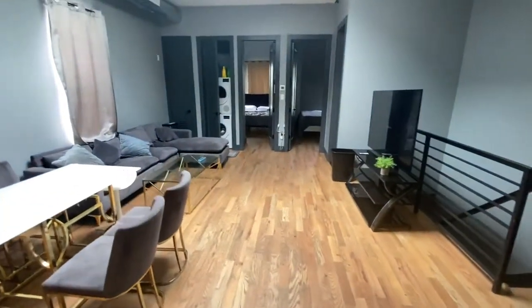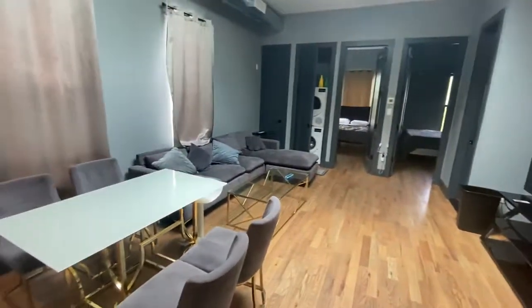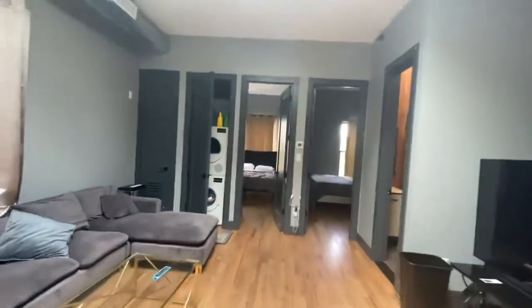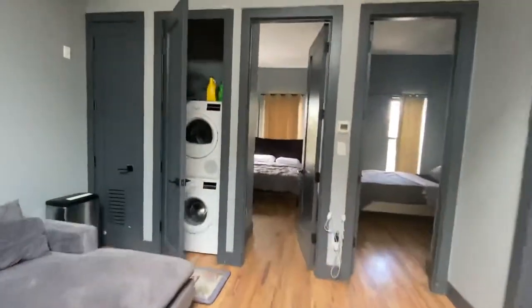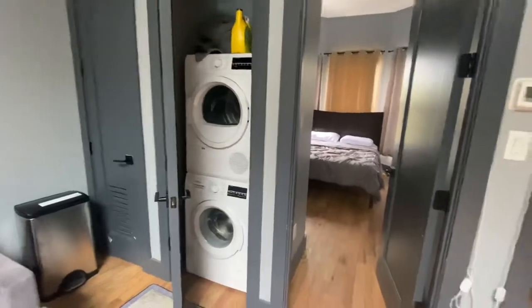Just a shot of the living area — those are the stairs that you come up to the apartment. Beautiful living room. You have a washer and dryer; it's a brand new Bosch stackable washer and dryer, electric.